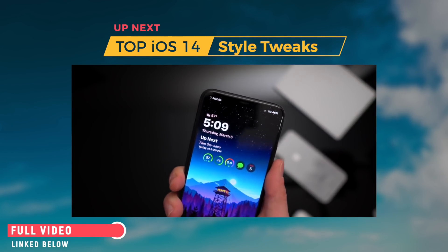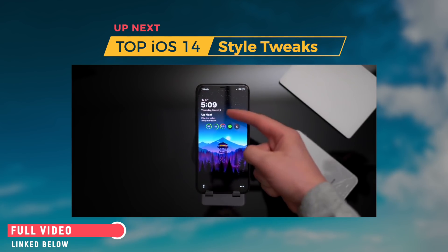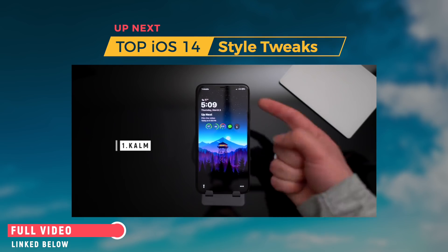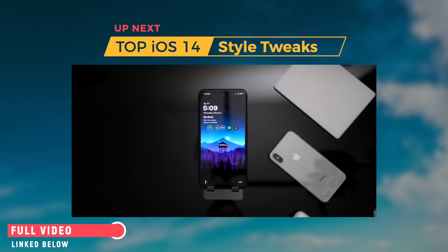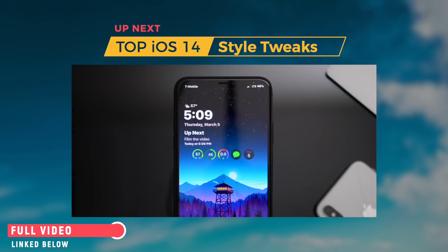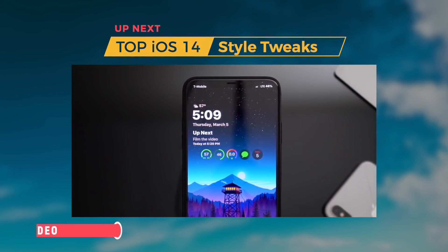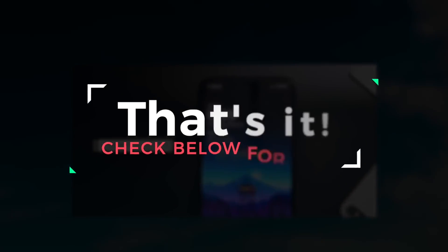Let's go ahead and start on the lock screen. Starting at the top, I have this tweak called Calm, which is just an awesome clock widget that pushes everything to the left. The colors are based on your wallpaper. It adds the clock, weather, and up next — and the really cool thing about the up next part is that it shows not only your calendar events but also your reminders. Right below this is one thing I would love to see in iOS 14: a tweak called Complications, which brings Apple Watch-style complications to the iPhone.